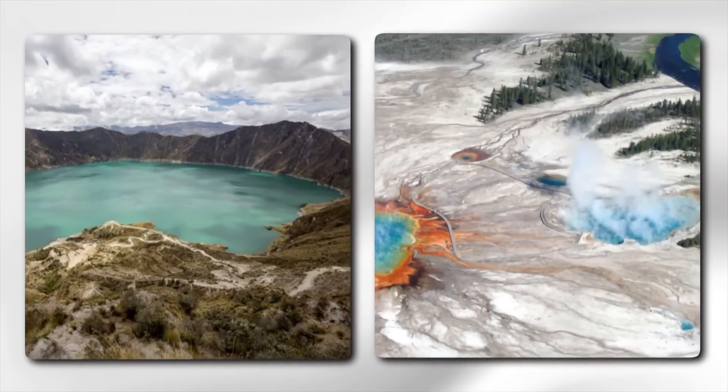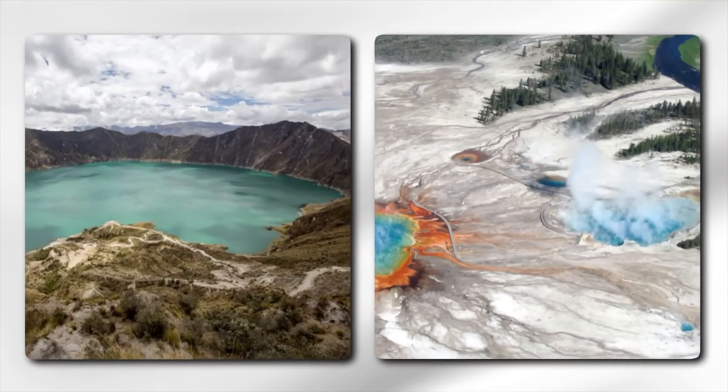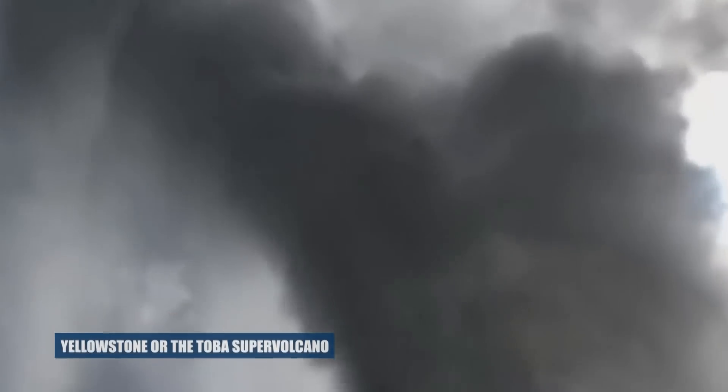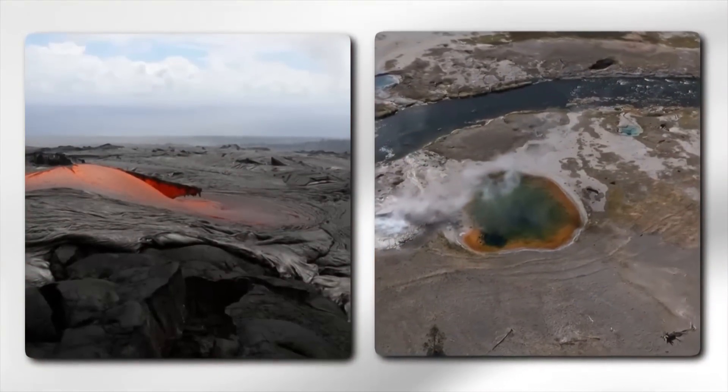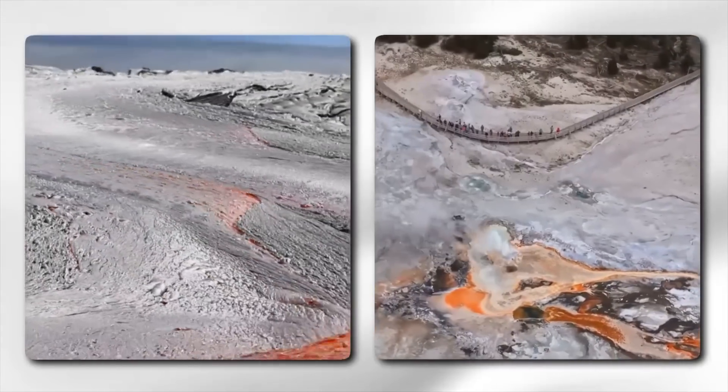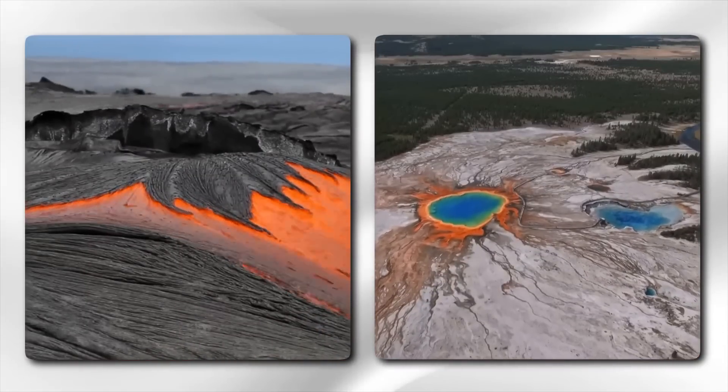Let's compare the Apollachy Caldera and the Yellowstone Caldera, exploring their similarities and differences — examining their locations, sizes, structures, formation processes, potential eruption impacts, and historical eruption records.